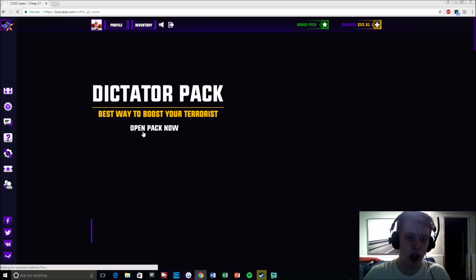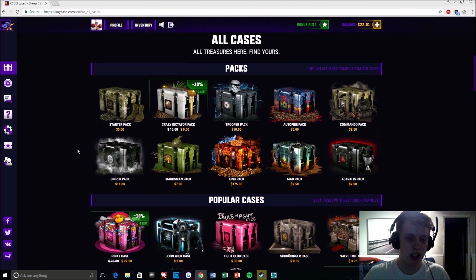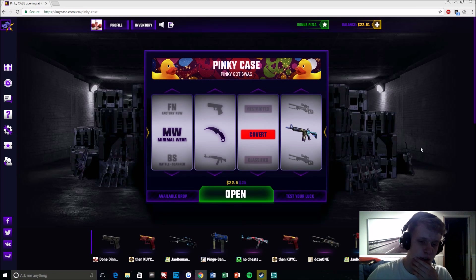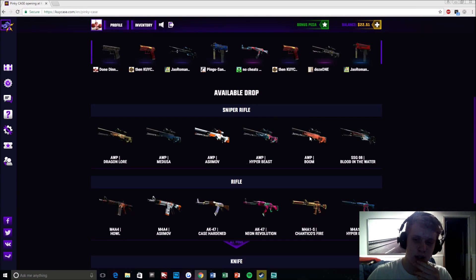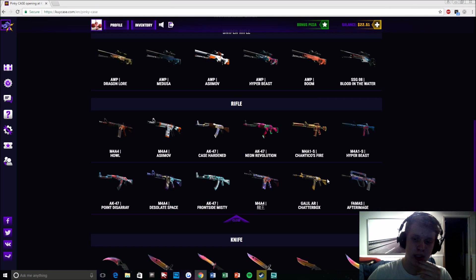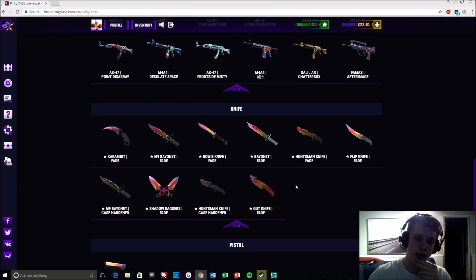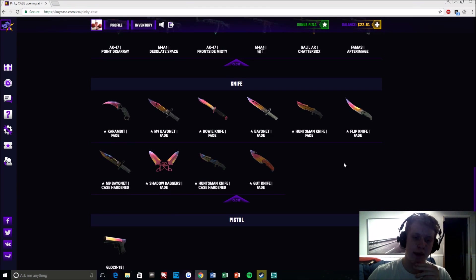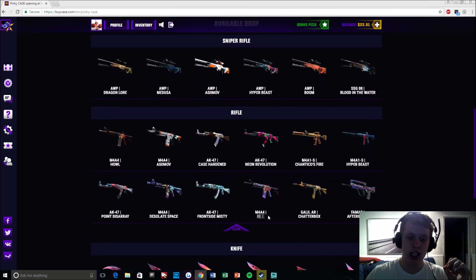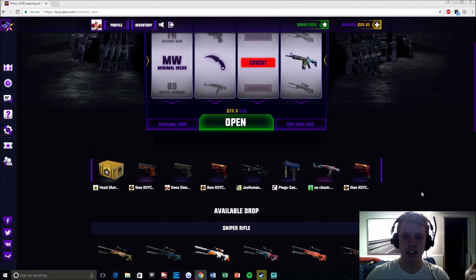I can just withdraw them if I want. Now I'm going to be opening this case right here — not that case, this case — which I get 10% off since I opened it in this bonus pizza. So this is what we can get in the case: you can get one of these really cool sniper rifles, you can also get one of these rifles here, though some of them aren't that good like these two right here. You can also get a knife, which would be really cool to open — though I'm guessing the percentage is really low — and you can also get a Glock Fade, but again that percentage is probably really low.